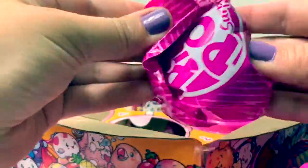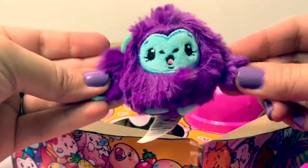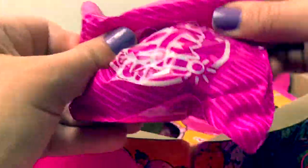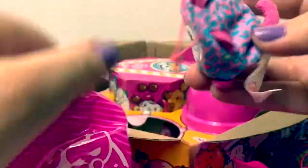Surprise number five, surprise numero cinco. Super cute. Mmm, I love the way this one smells — it smells like grape. Surprise number six, surprise numero seis. Cute.